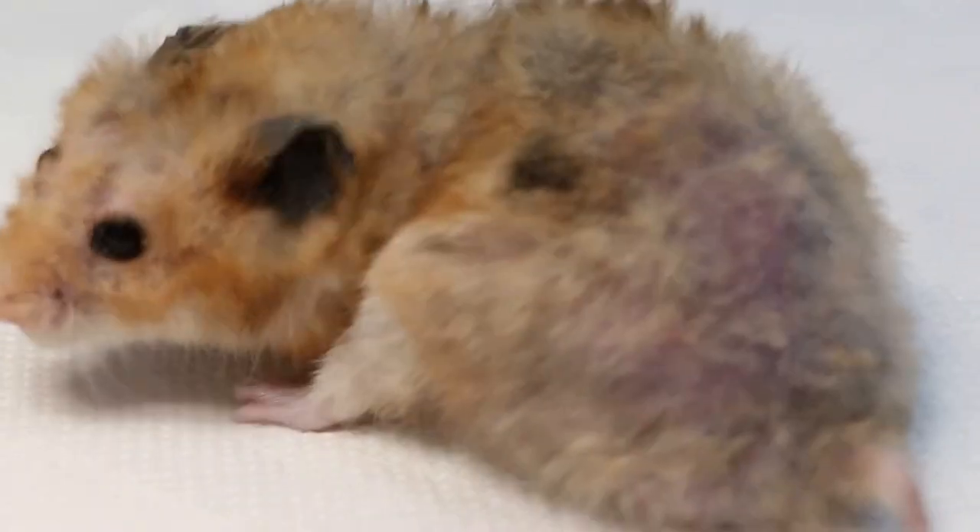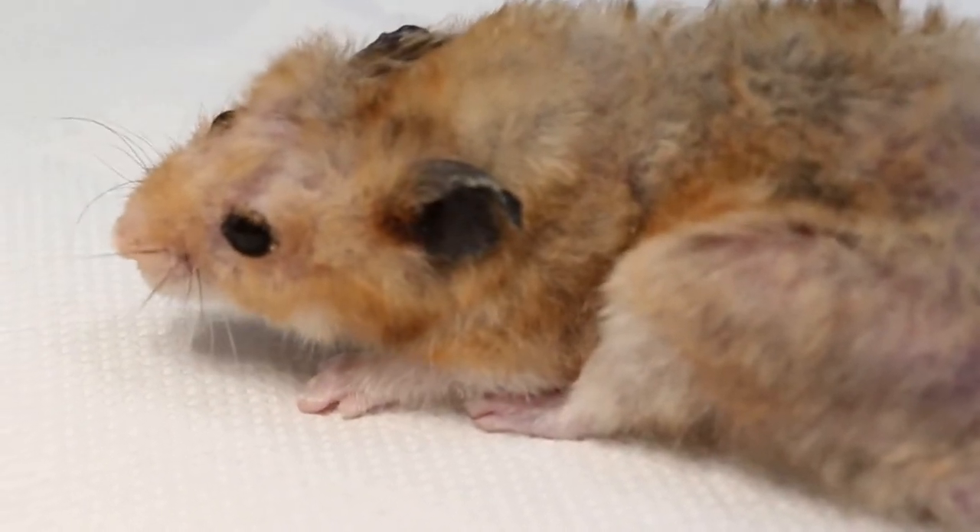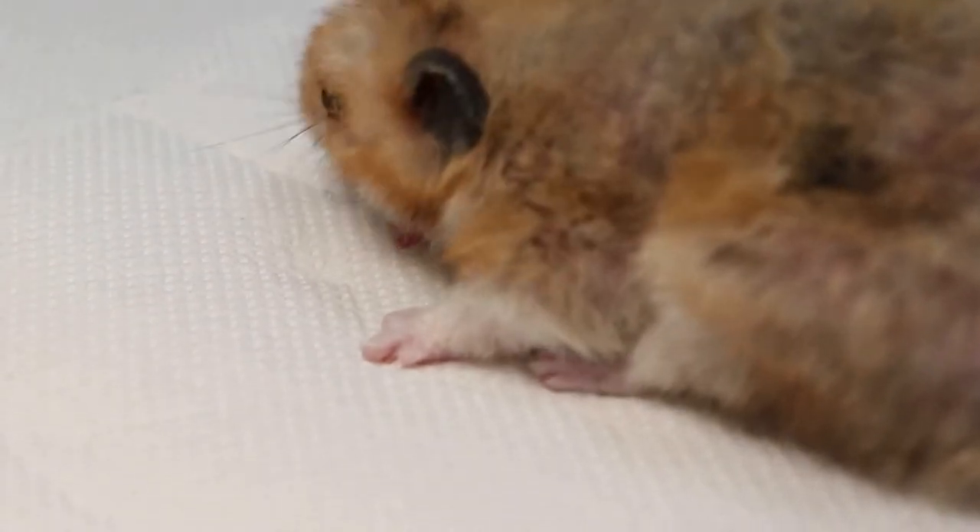So how many hamsters does he have now? One here, right? Four total. But they live separately. The others are okay.